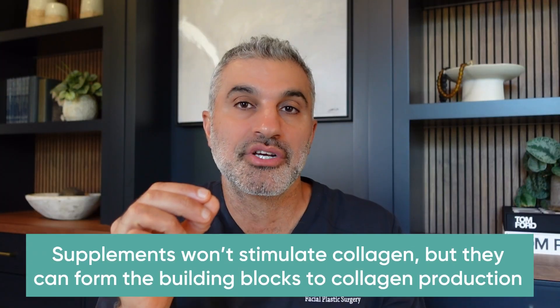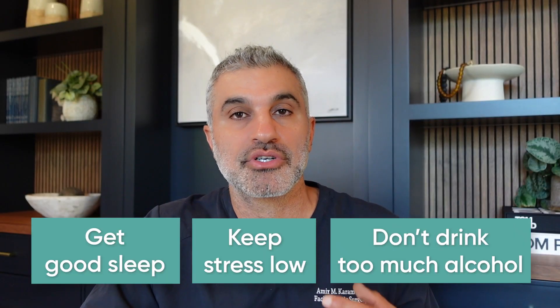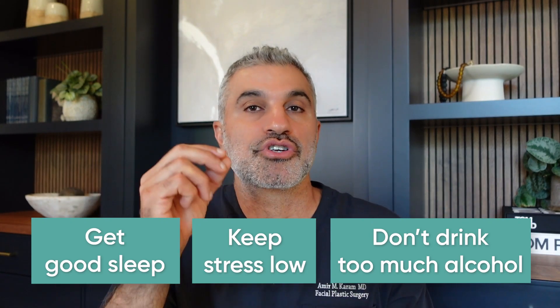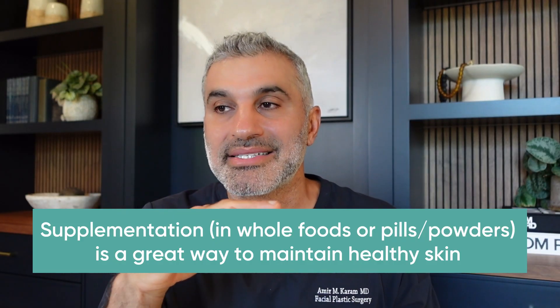I want to put everything in perspective: supplementation in and of itself is not a stimulant to collagen production — it's supporting collagen production. You're going to do the other aspects we talked about: the daily use of active ingredients and in-office treatments, and then support it with these supplements. Taking a holistic approach, you want to make sure your sleep is good, stress levels are low, and alcohol consumption is low — all things that give you a baseline holistic approach to great skin. Overall, supplementation — whether through whole foods or dietary supplements — is definitely a must if you're serious about maintaining and creating great skin over time, because you need those building blocks. I hope that gave some perspective on how nutrition fits into the story of skin health and rejuvenation, and helps you decide how to approach the overall skin anti-aging process.